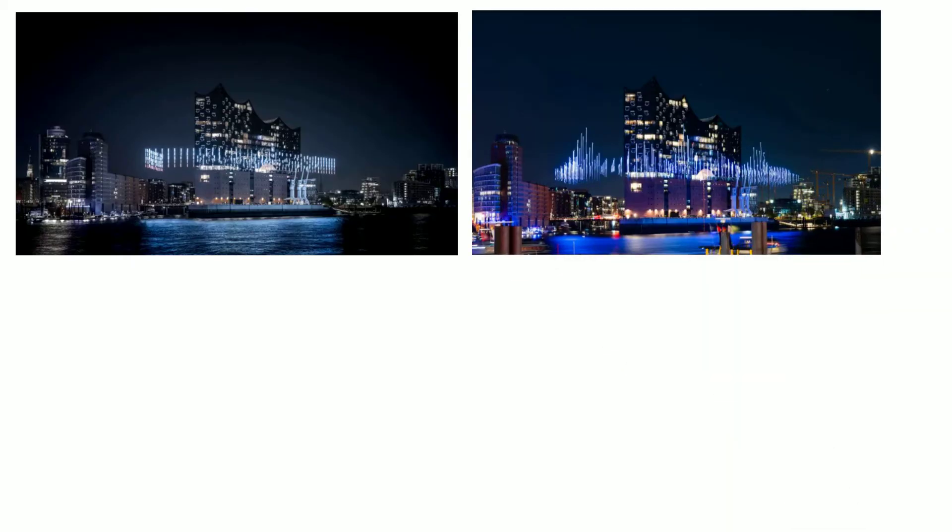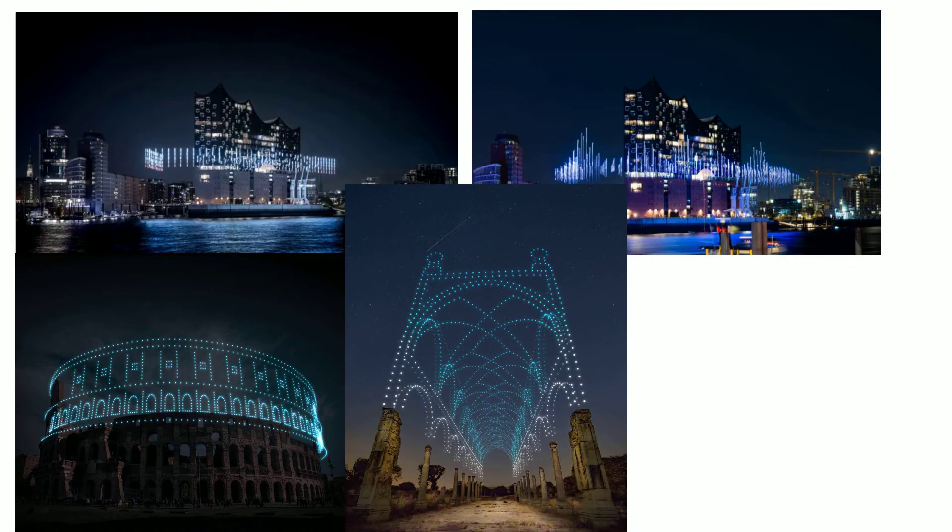After putting on several of these incredible light shows, including ones at the Burning Man festival, Studio Drift have turned their attention to another project. They are aiming to work with other companies to use the drones to create light formations that restore monuments to their original silhouette.